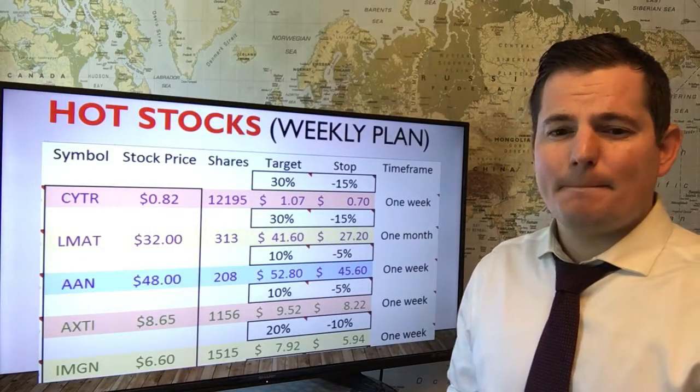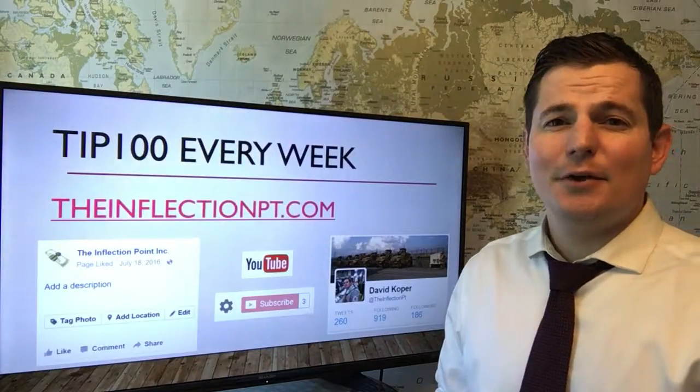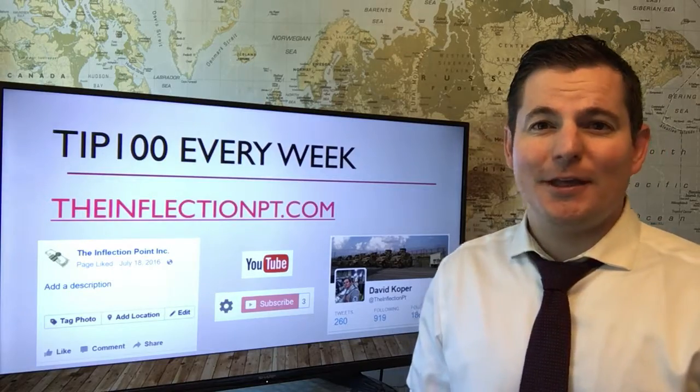Here's the hot stocks. Share this if you love America and TIP100 next week. Thanks.